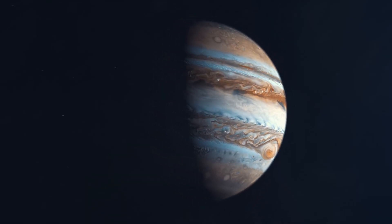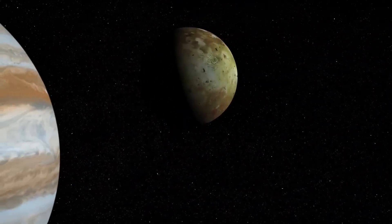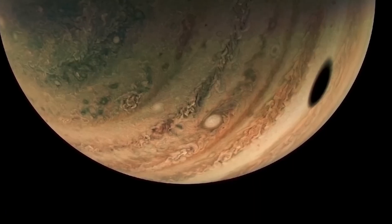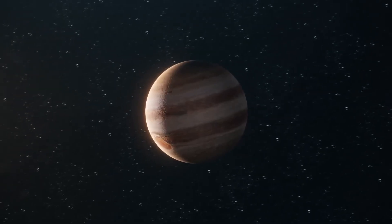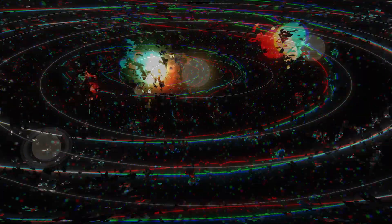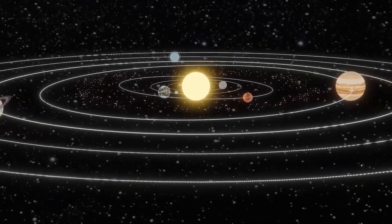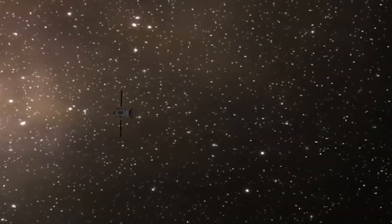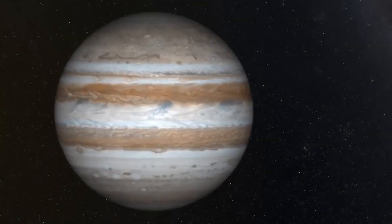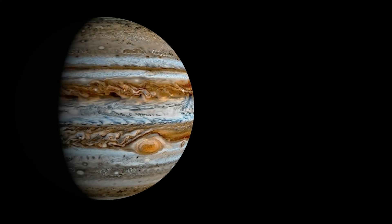Whatever the truth is, one thing is certain: Jupiter is no longer just a distant blur in a telescope. It's alive, active, and endlessly mysterious. So the next time you glance up at the night sky, remember — that tiny dot near the moon? It's not just a planet. It's a swirling colossus, reshaping our understanding of planetary science with every passing day. And as NASA's probes dive deeper and telescopes peel back its layers, one haunting question remains: what haven't we seen yet?